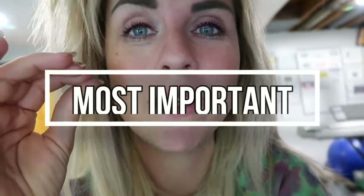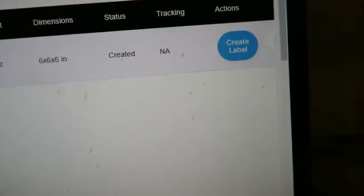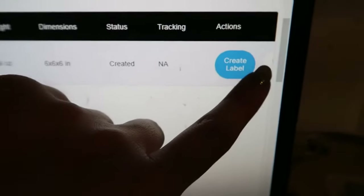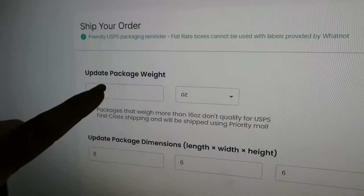If you watch no other part of this video, this next part is the absolute most important. Here's the very first shipment — three items. You might think you should just click 'Create Label,' but do NOT click that. Do not click 'Create Label.' It looks like you should, but you absolutely should not. Look for the little button beside it that says 'Edit Label' — that's what you're going to click. From here you're brought to a screen that says 'Ship your order — update your package weight.'